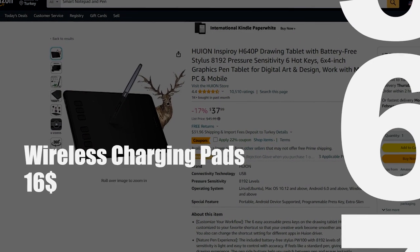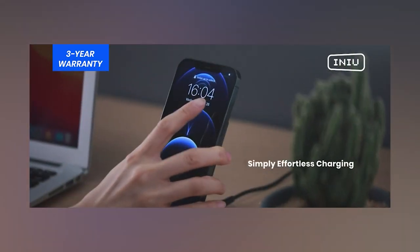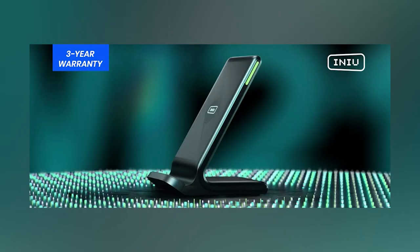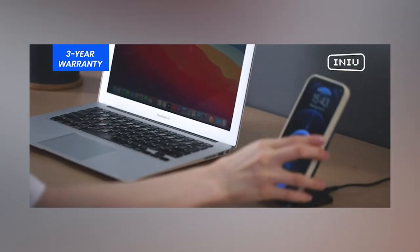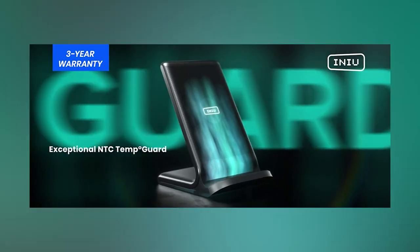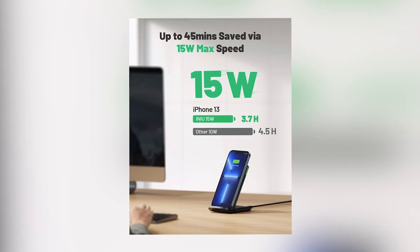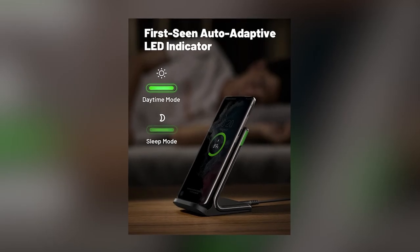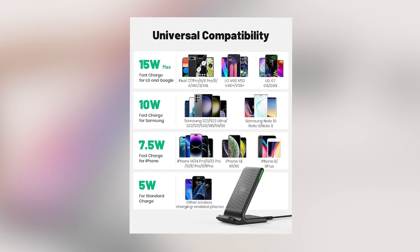Now let's explore the sixth indispensable tool: wireless charging pads. In the realm of must-have gadgets for remote workers, wireless charging pads have become indispensable. These pads provide a seamless and clutter-free solution for keeping devices charged throughout the workday. With the convenience of simply placing your smartphone or other compatible devices on the pad, users eliminate the hassle of dealing with tangled cables and searching for outlets. The wireless charging technology has evolved to support various devices, including smartphones, smartwatches, and even wireless earbuds.